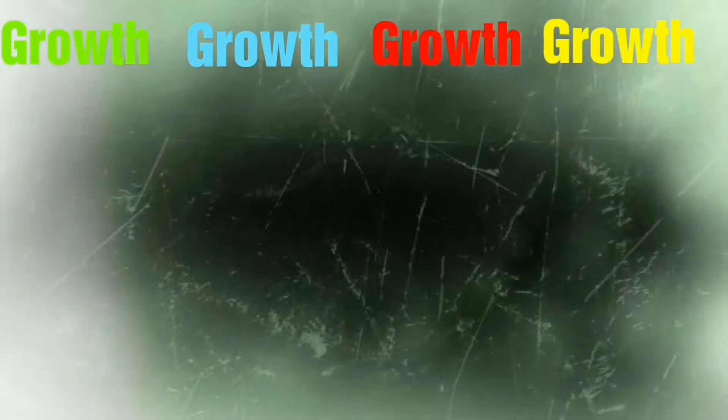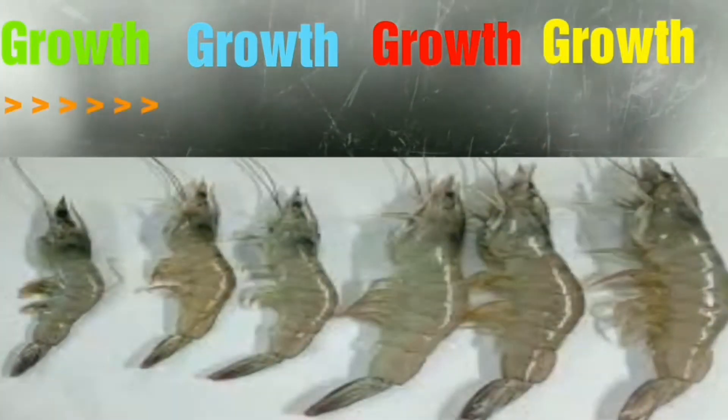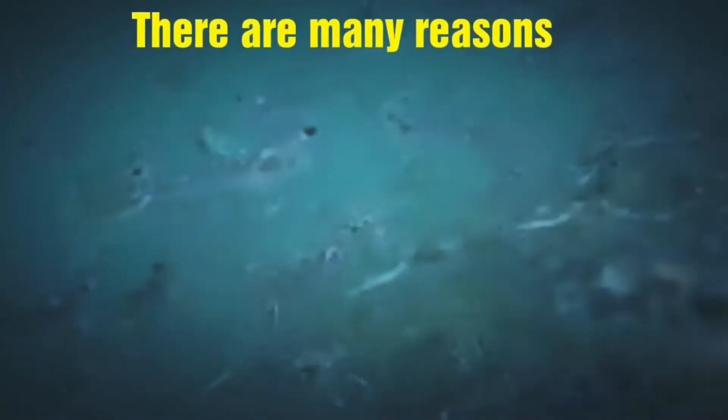Hi everyone, let's talk about how to improve growth performance of shrimps. That's what all shrimp farmers should care about most. There are many reasons for slow growth of shrimps.